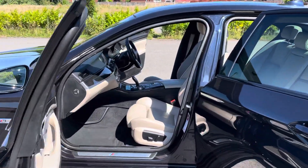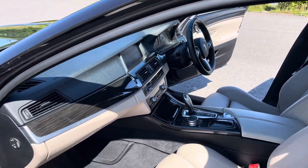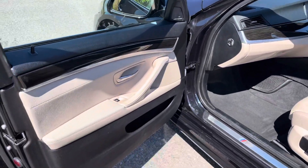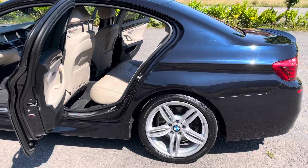Inside we've got partial electric seats on both passenger and driver's side. Automatic, professional navigation, heated seats, cruise control, Bluetooth, and M Sport suspension.